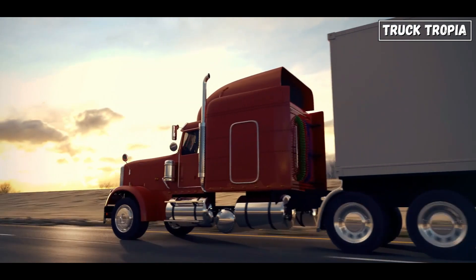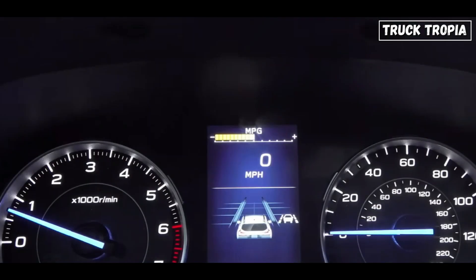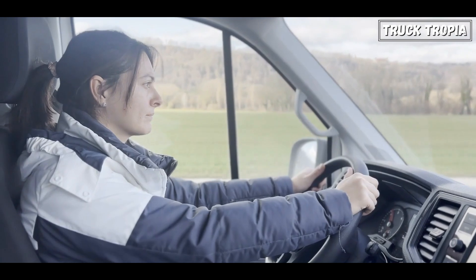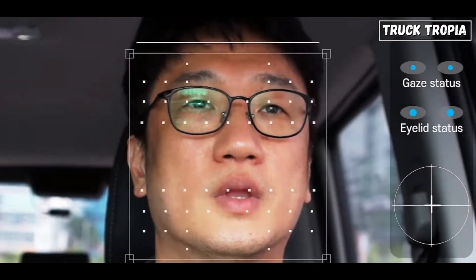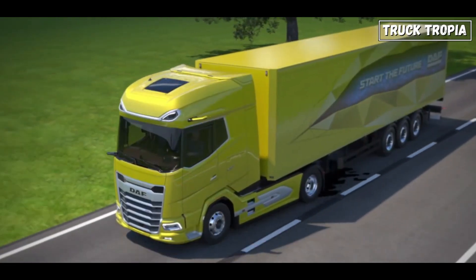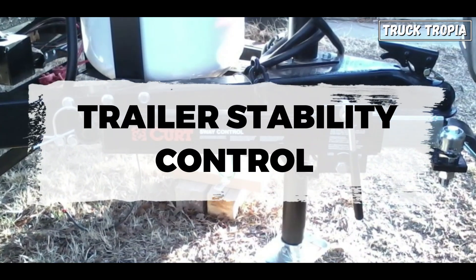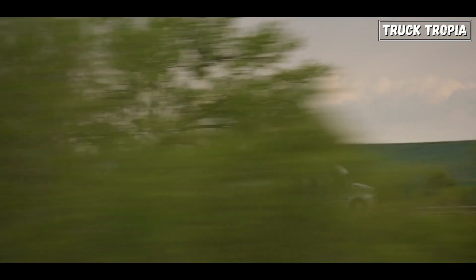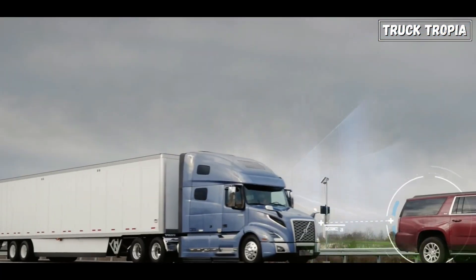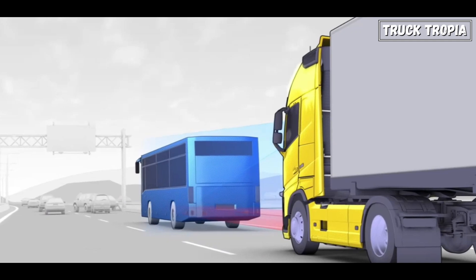There are also systems we didn't go into full detail about, such as the Tire Pressure Monitoring System (TPMS), which continuously monitors the air pressure in the truck's tires and alerts the driver if there is a significant loss of pressure. Driver Attention Monitoring uses cameras or sensors to monitor the driver's behavior and alertness. Roll Stability Control monitors the vehicle's roll angle and lateral acceleration to detect potential rollover situations. Trailer Stability Control systems are crucial for maintaining stability of the entire vehicle combination. Finally, Forward Collision Mitigation systems utilize radar, cameras, or other sensors to detect potential collisions with vehicles or obstacles ahead.